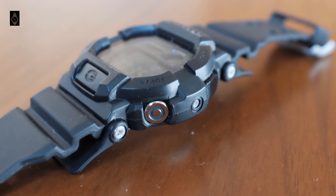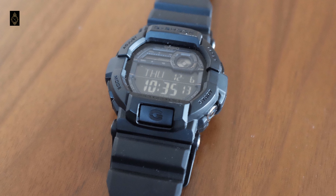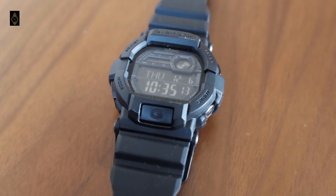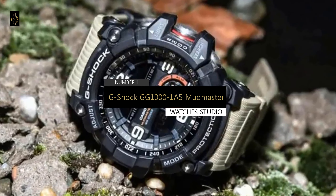Since the GD350 doesn't come with solar power or radio time sync, it is one of the more affordable G-Shocks with advanced features and usually retails below $100. As big as the watch is, it is light and wears really nice. On number 1, we have the G-Shock GG1001 A5 Mudmaster.